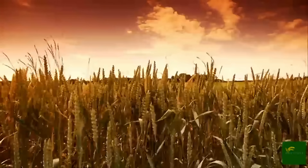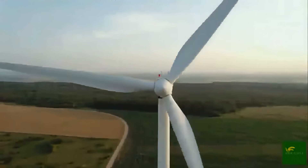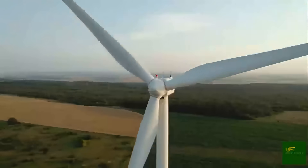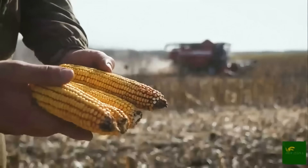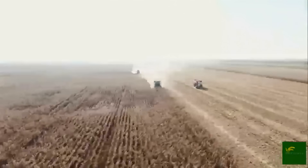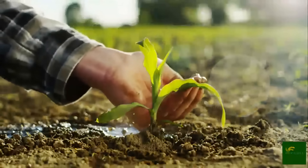As we conclude this journey, it's clear that sweet corn is far more than just a crop. It is a symbol of agricultural innovation, a driver of local and global economies, and a cherished part of diets around the world. From seed to soil, from stalk to can, every step in its journey is a testament to human ingenuity and nature's generosity. So the next time you open a can of corn or bite into a buttery cob at a summer cookout, remember the incredible journey it took to get there — spanning thousands of hands, machines, and miles. Sweet corn truly is one of nature's most remarkable gifts.